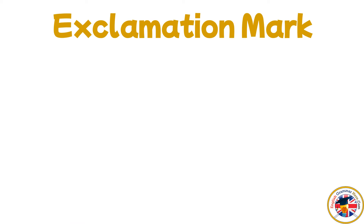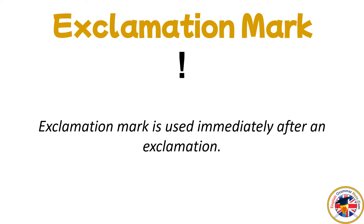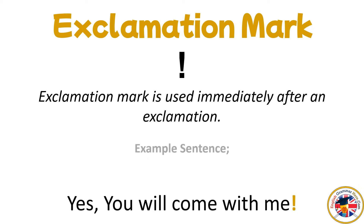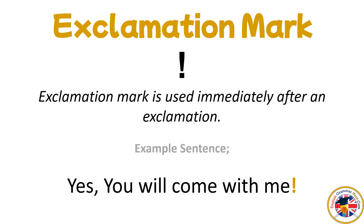Exclamation Mark: it is used immediately after an exclamation. For example: Yes, you will come with me!